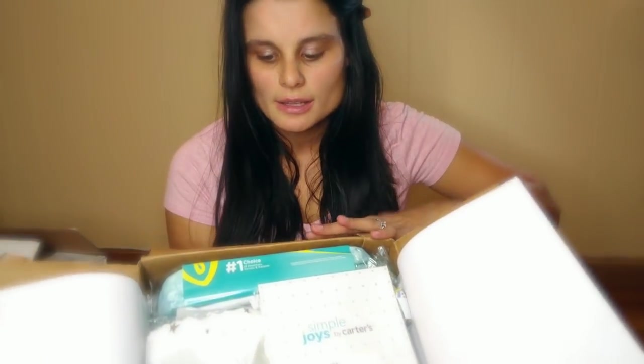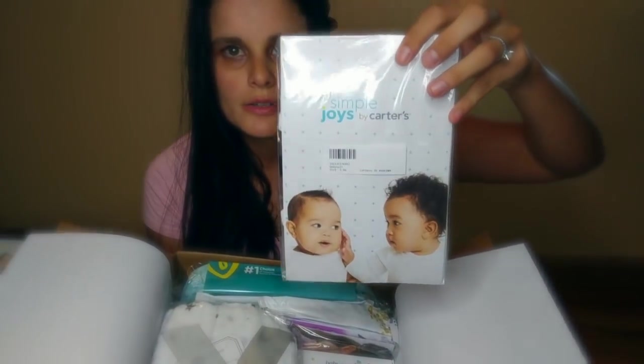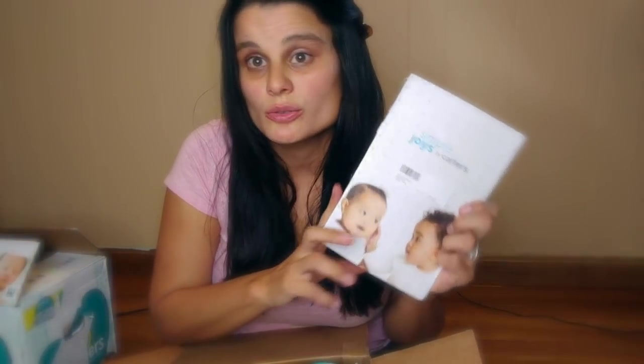The first thing that I see is Simple Joy by Carter's. So this seems to be a onesie — a three to six month, just plain old onesie. Awesome, because these are so useful. I don't know how many dozens of onesies I have for my baby. I have way too many, but I need all of them, every single one of them. So it's always awesome to get a onesie.